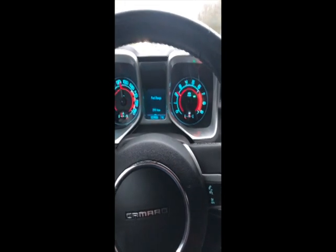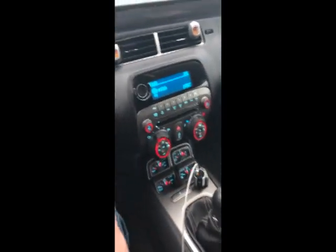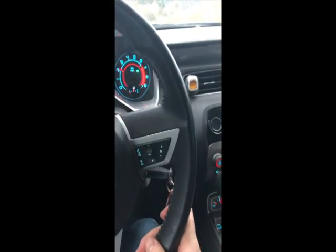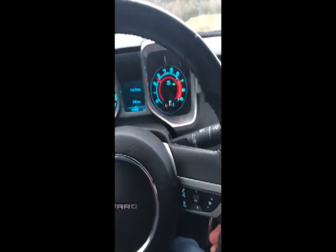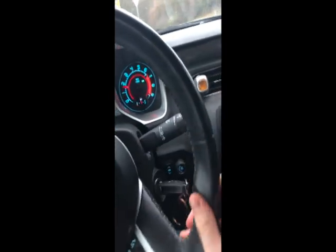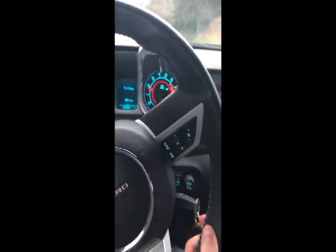It would be a little sad to see this thing go. I really love this generation car. I like the interior a lot, way better than the 6th gen — a lot of people will disagree, it's just my preference. I should be saying goodbye to this thing this week. It'll be just me and the Shelby.